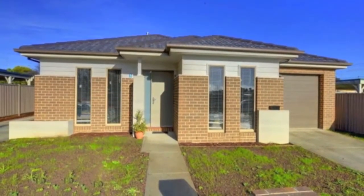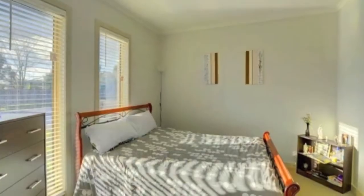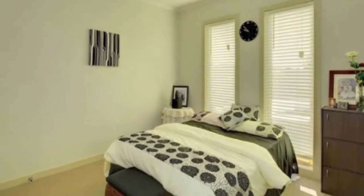Just when you think it's hard to find a three bedroom townhouse presented in a way which you can walk in and relax, stop thinking — here it is. The master suite incorporates ensuite and walk-in robe, while the other two bedrooms feature built-in robes.